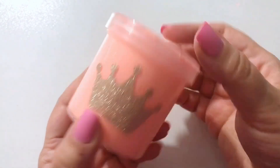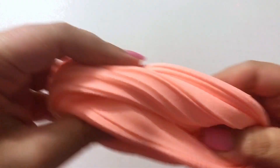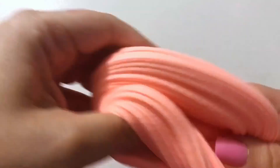Not to overshadow her other slimes, but Peachy Queen is a queen. Catherine outdid herself with this one. It is a peach nectar scent to my nose — it doesn't smell like a fake peach, it smells like peach juice if you will. It's so good.